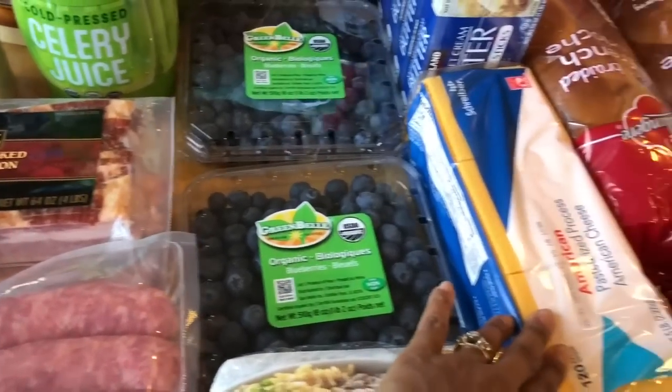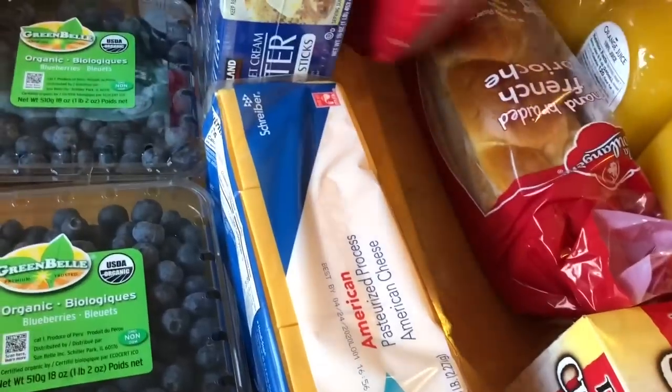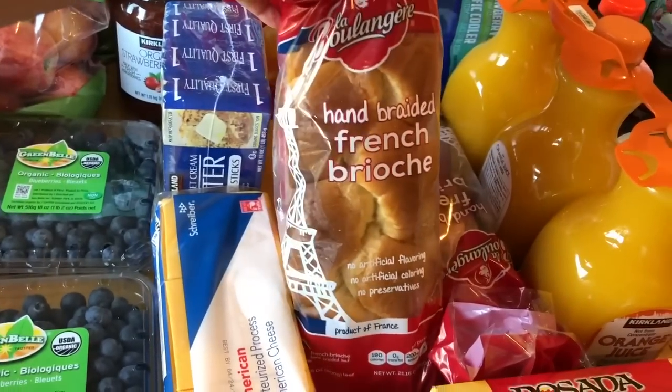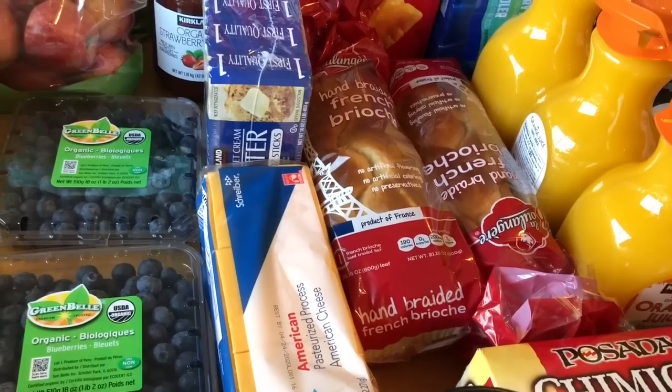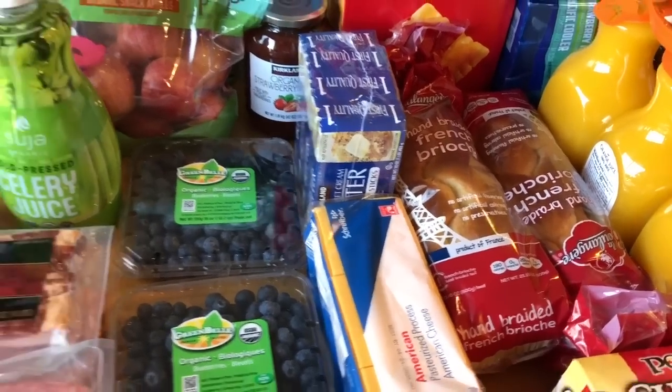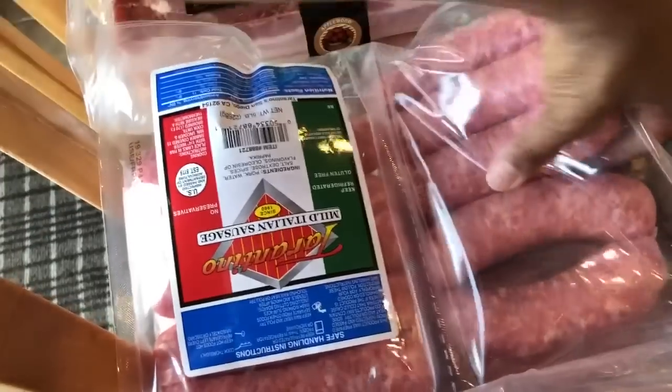I got cheese for the kids' sandwiches. I also got two things of brioche — I'm going to be making French toast with the kids. I also got some Applewood smoked center cut bacon and mild Italian sausages. I got the breakfast sausages — there are four packs in the whole container, same with the breakfast sausages, you get four of them.